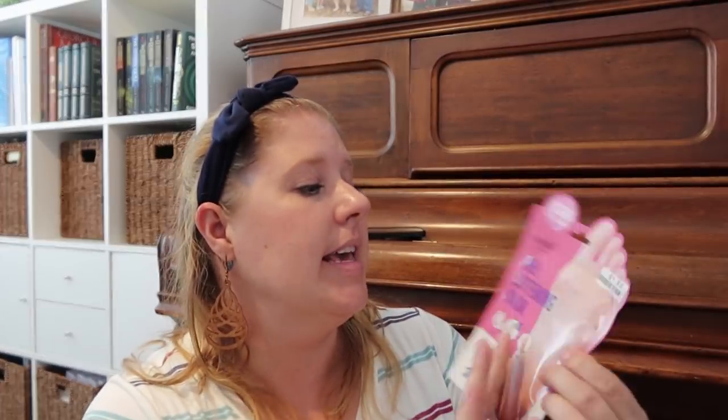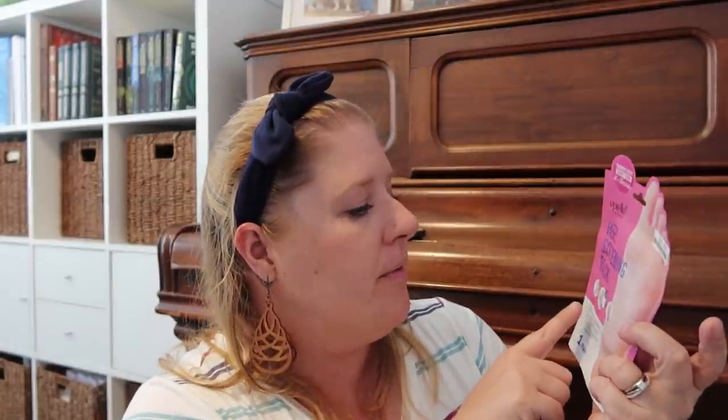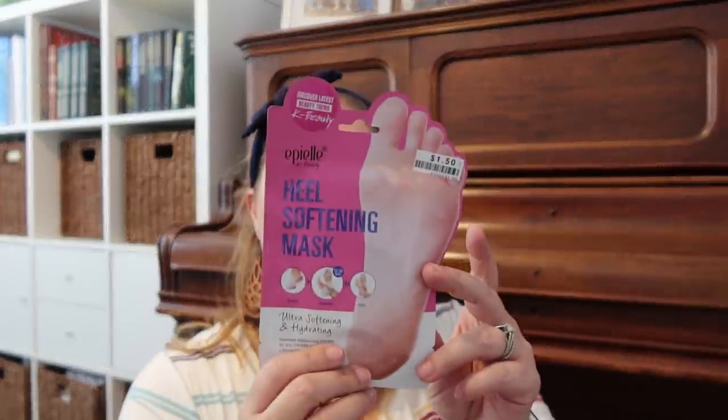And then this one is a heel softening mask — so it doesn't go over your entire foot, it's just for your heel. Never tried anything like this before, but it shows before and after. It's 15 to 20 minutes, ultra softening and hydrating, intensive moisturizing therapy for dry, cracked, and calloused heels. I'm excited to find new things to try and maybe I can get the girls to do this with me and have a little beauty day together.